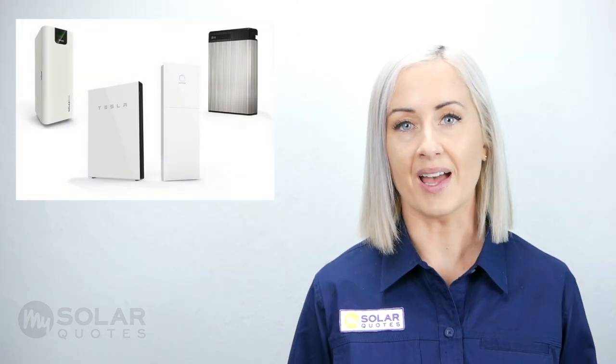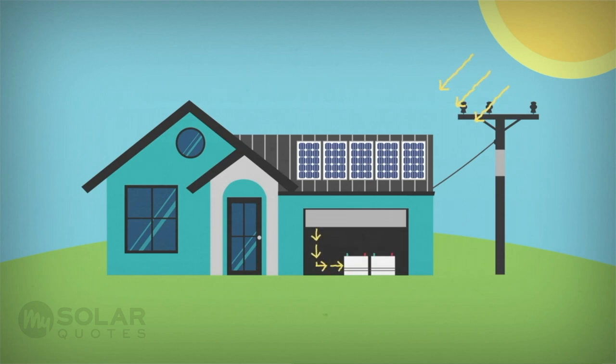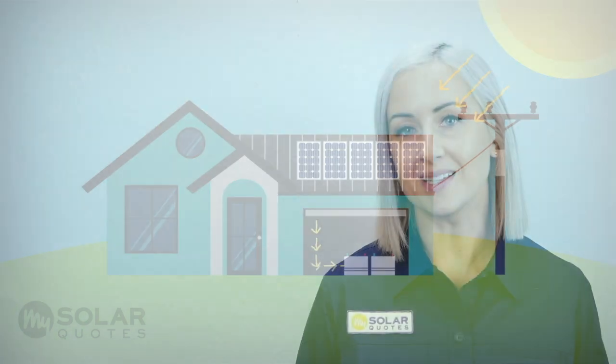Another option is to install solar battery storage. Lithium-ion batteries have fallen in price, improved in capacity, and a wide range of models are now available for purchase in New Zealand. Any excess solar power produced during the day will be stored in the batteries. Once the batteries are full and no appliances need solar power, only then will excess solar power be exported to the grid.